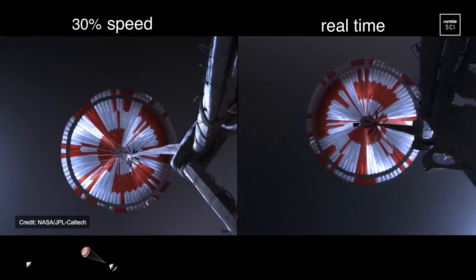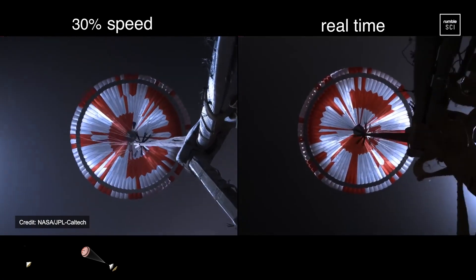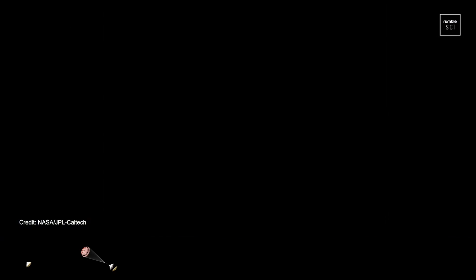Navigation has confirmed that the parachute has deployed, and we are seeing significant deceleration in the velocity. Our current velocity is 440 meters per second at an altitude of about 12 kilometers from the surface of Mars.